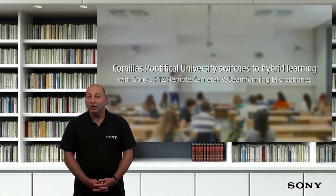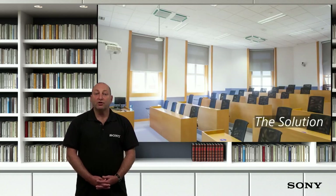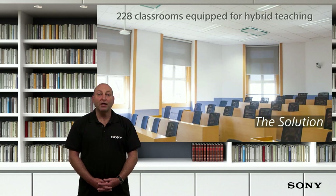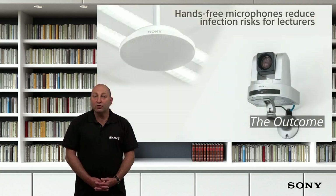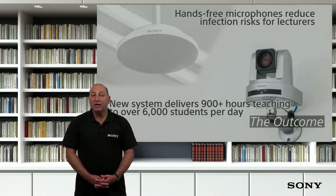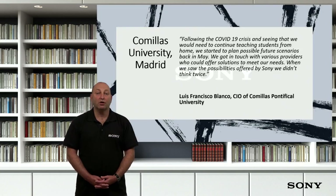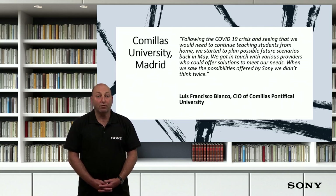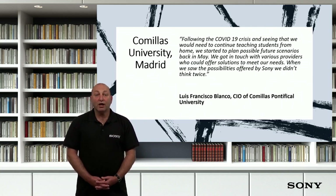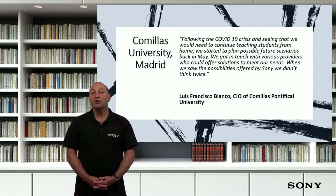Cancelius University, Madrid, adopted the beamforming microphone as part of their response to the pandemic. While some classes were already streamed online, the sudden change in circumstances meant that all face-to-face learning had to become virtual. To offer the same quality of learning experience for students on campus and those at home, the university embarked on a major upgrade of its AV systems. Their solution incorporated 228 teaching classrooms equipped with our SRG120DU PTZ remote cameras and MAS-A100 beamforming microphones. The new system has delivered over 900 hours of teaching to over 6,000 students per day, with crisp HD content and clear sound.